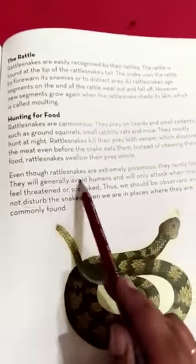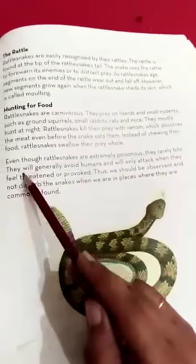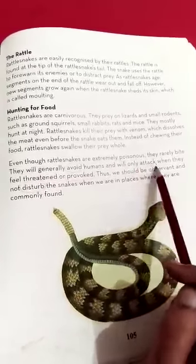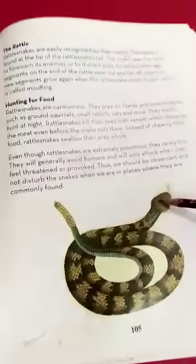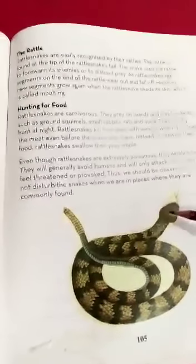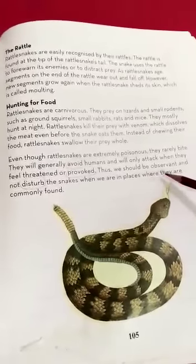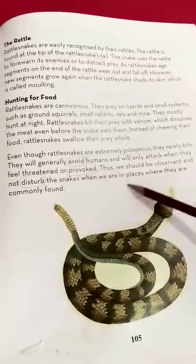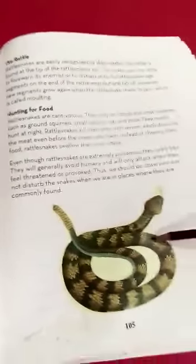Even though rattlesnakes are extremely poisonous, they rarely bite. They will generally avoid humans and will not attack unless they feel threatened or provoked. They do not prey on humans, but if humans disturb them, they will feel threatened and may attack. Thus, we should be observant and not disturb snakes when we are in places where they are commonly found.